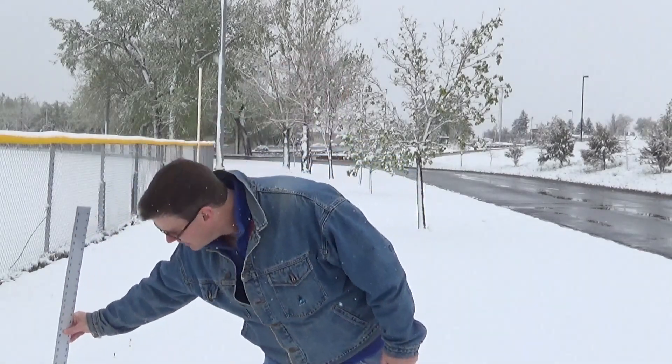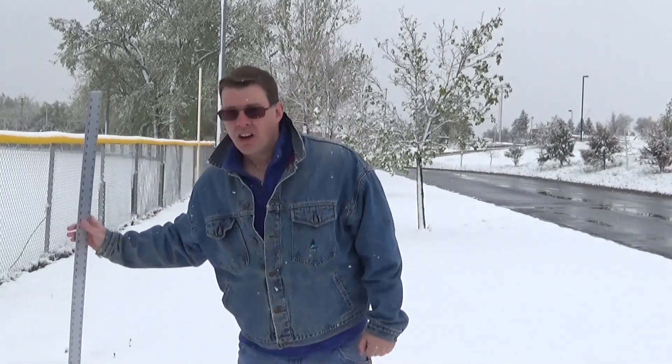Heavy snow has stopped right now — it's just some light snow. I'll take a measurement of the snow here. We only have about three inches on the ground in this area, at fairly low elevation, and with the warm ground temperatures, a lot of it melted as it fell.